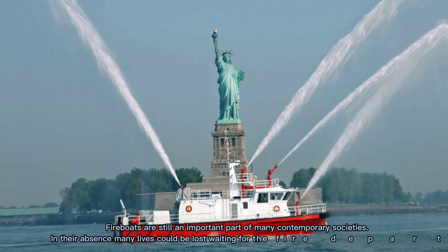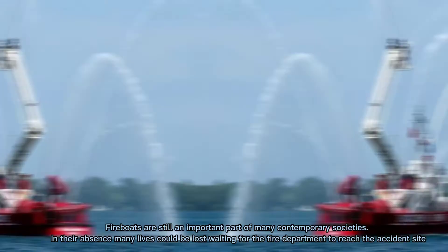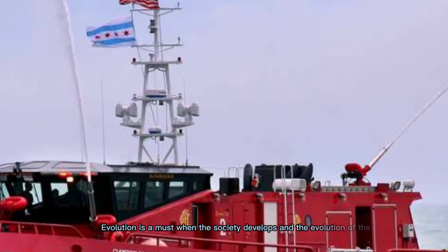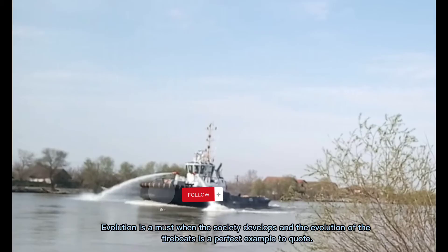Fireboats also act as escort vehicles to visiting ships belonging to dignitaries. Fireboats are still an important part of many contemporary societies — in their absence, many lives could be lost waiting for the fire department to reach the accident site. Evolution is a must as society develops, and the evolution of fireboats is a perfect example to quote.